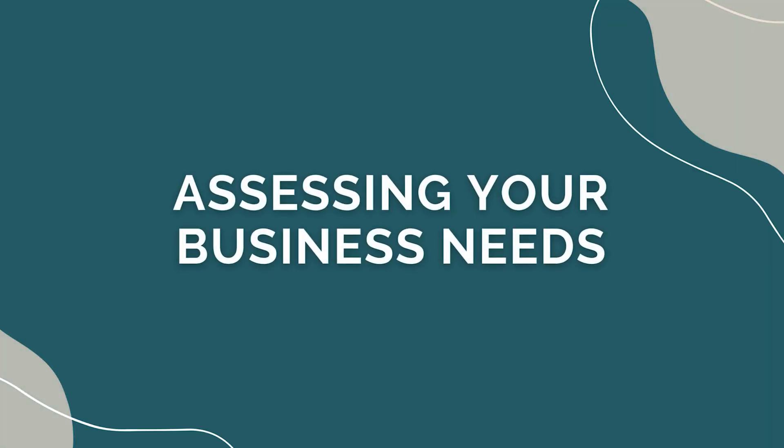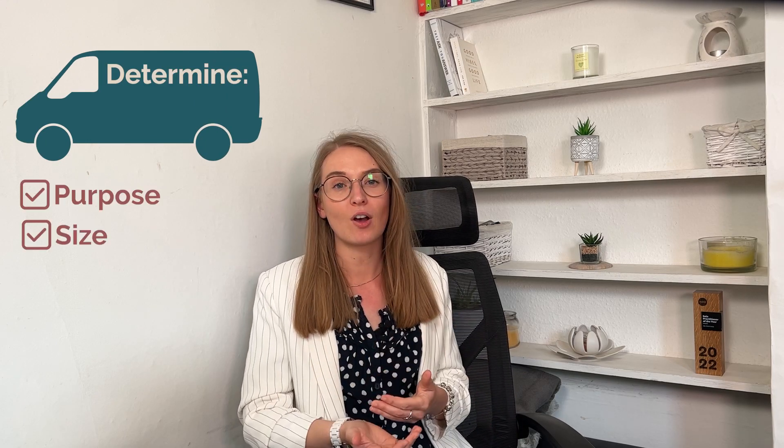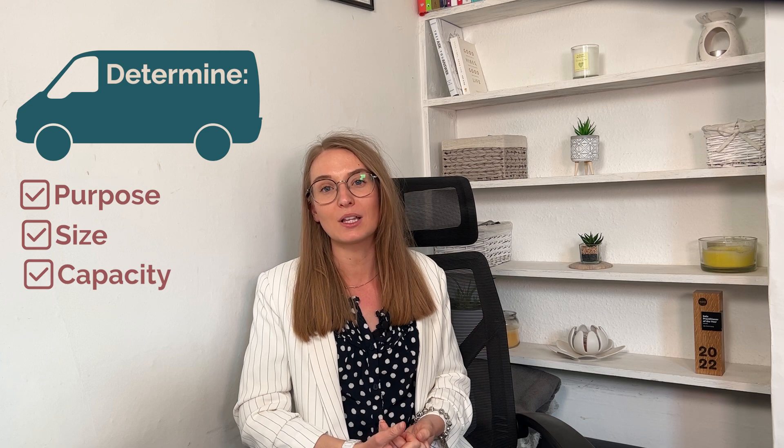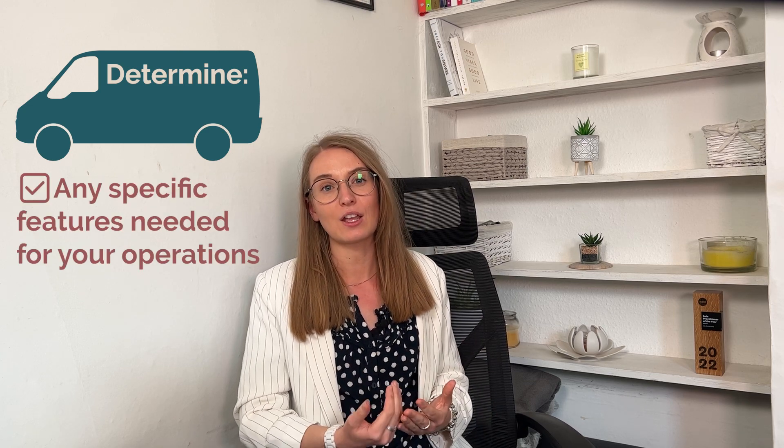Before we explore financing options, it's crucial to assess your business needs regarding the new van. Determine the purpose, size and capacity requirements, as well as any specific features necessary for your operations. This assessment will help you to choose the right financing option that aligns with your business requirements.